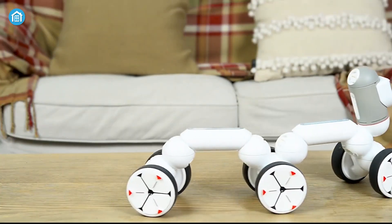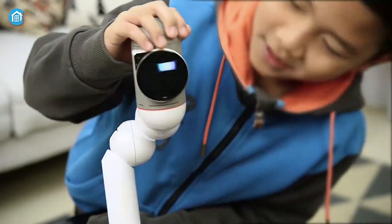Besides, Clickbot comes in 4 different kits, enabling you to choose the right one that works best for your child.